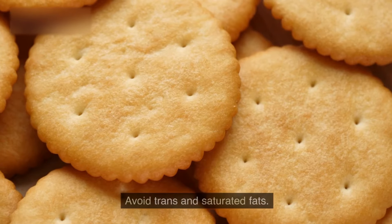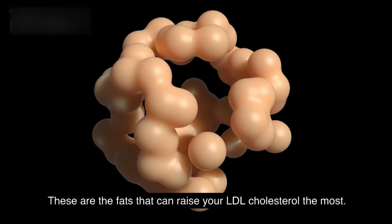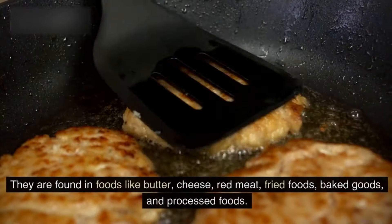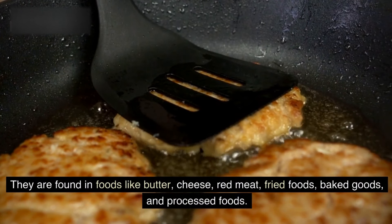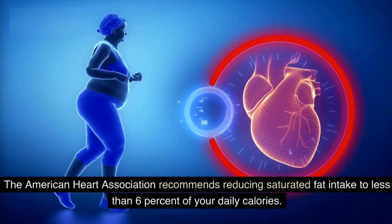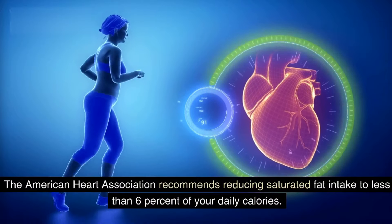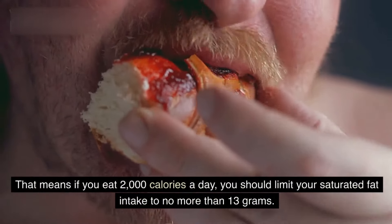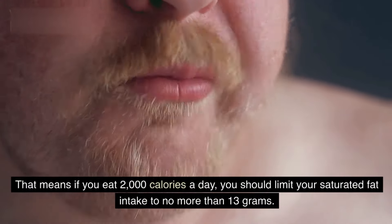1. Avoid trans and saturated fats. These are the fats that can raise your LDL cholesterol the most. They are found in foods like butter, cheese, red meat, fried foods, baked goods, and processed foods. The American Heart Association recommends reducing saturated fat intake to less than 6% of your daily calories. That means if you eat 2,000 calories a day, you should limit your saturated fat intake to no more than 13 grams.